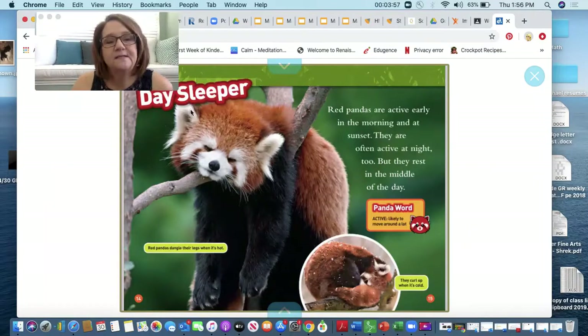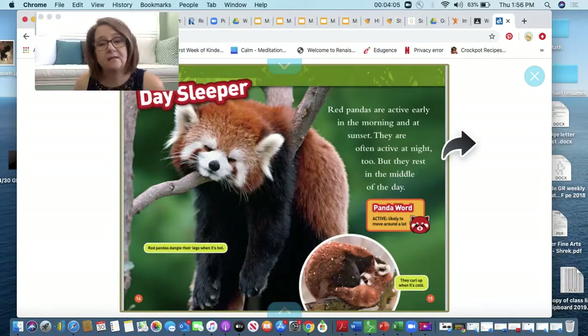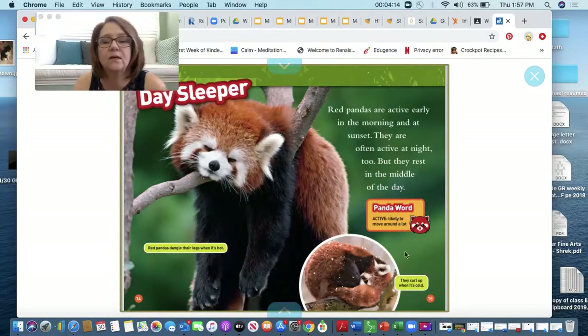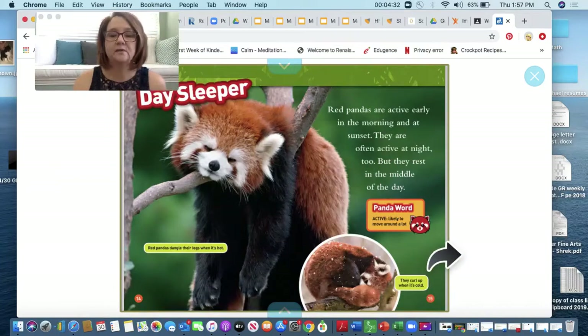A day sleeper. Red pandas are active early in the morning and at sunset. They are often active at night too, but they rest in the middle of the day. Red pandas dangle their legs when it's hot. Here's a panda word: active — active is when you're likely to move around a lot. They curl up when it's cold.